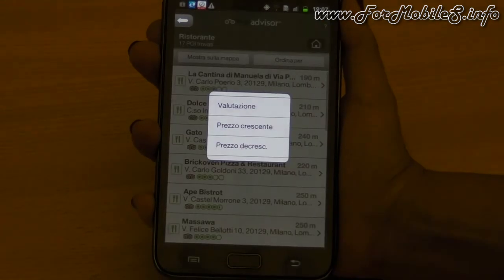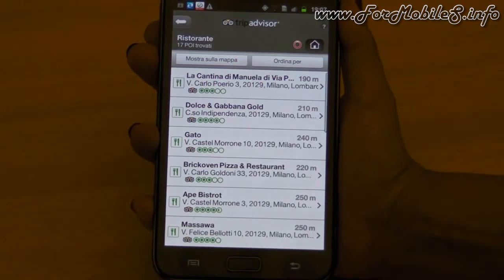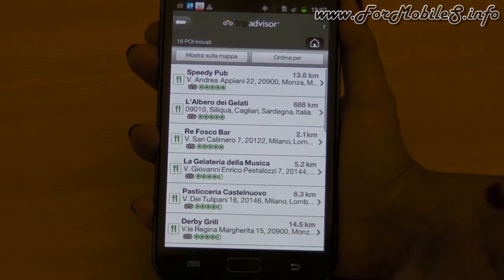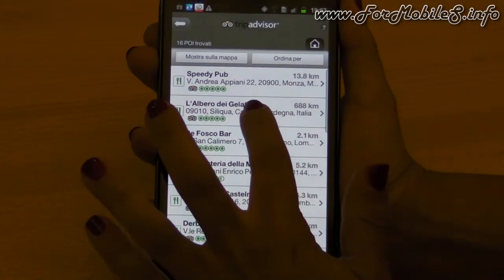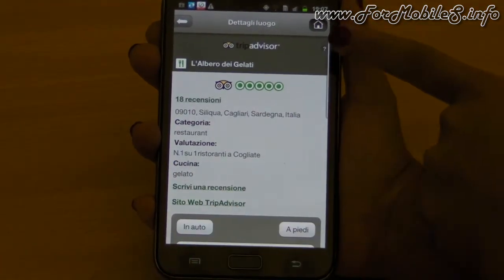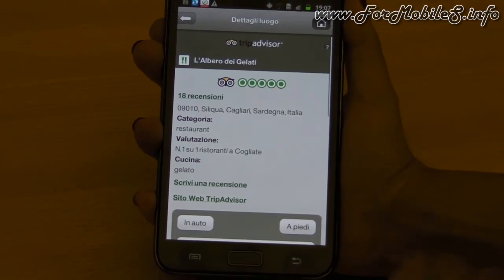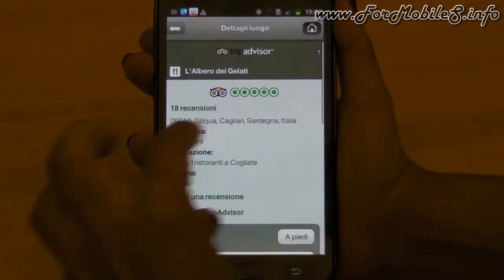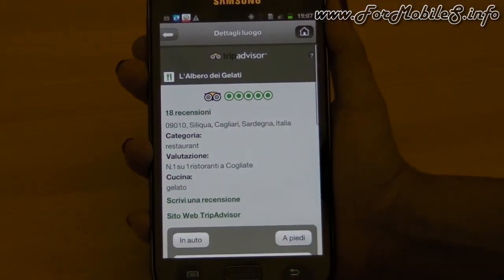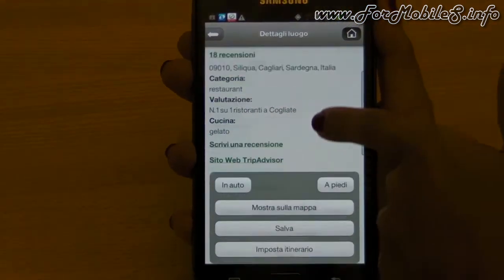I can filter results — if I don't want to sort by distance but want the best-rated restaurant, I can filter by rating and find the best option. When I choose a specific restaurant or business, I get all the needed information. If pictures are available, I get those too, and I can see the ratings and choose to navigate to it.